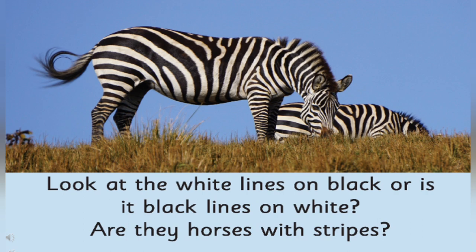Look at the picture carefully. You can see zebras in the picture. Are zebras just like horses? What makes them different? Zebras just look like horses but they are different — zebras have stripes on the body, whereas horses don't have stripes on the body. Zebras have black and white stripes on the body.